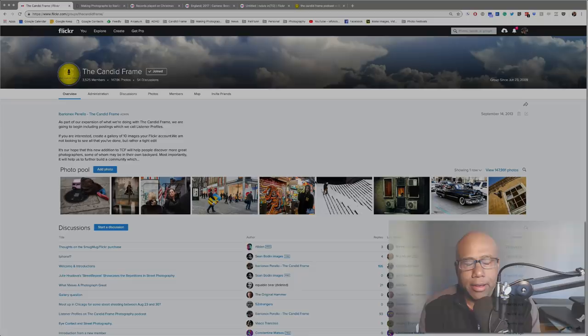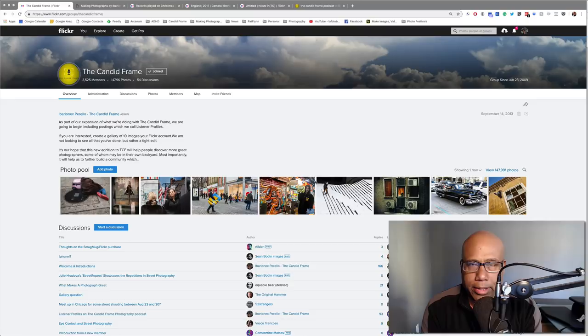Hey everybody, this is Ibarionex Perello from the Candid Frame and Happy New Year. Thanks for joining me again. Thanks for all the great responses that you provided for the video that I did previously with Olaf Staba. We got some wonderful feedback on it and hopefully Olaf will be back to do another critique with me in the future, and possibly some other photographers are going to play around with the format a little bit.